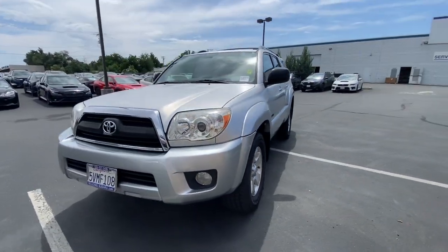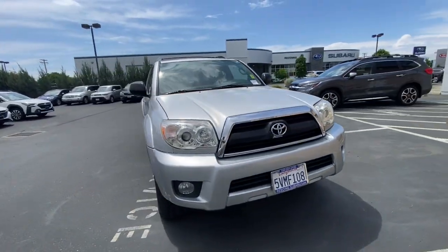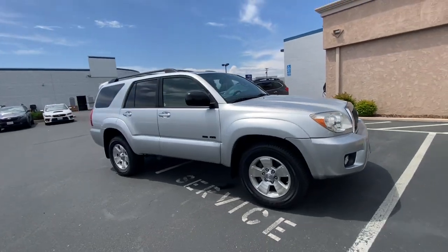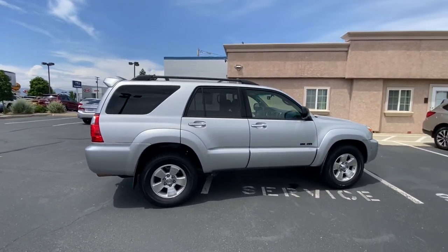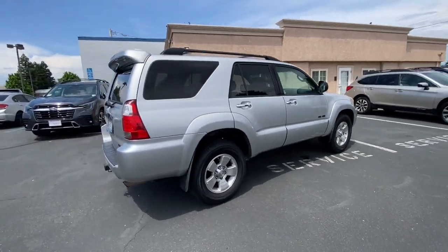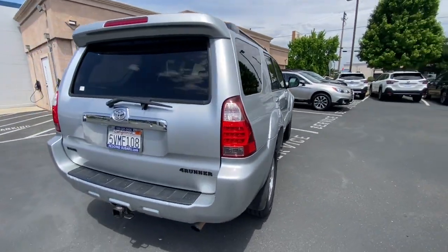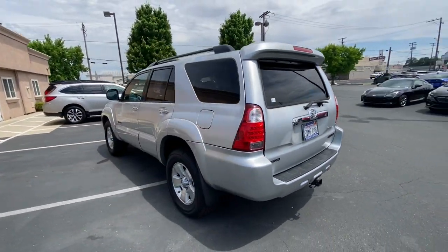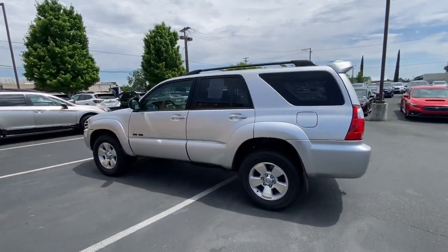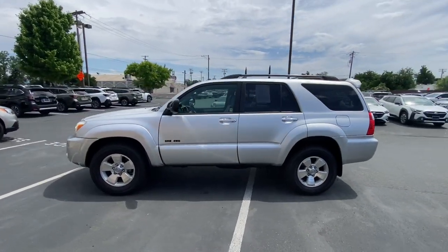Get acquainted with the 2006 Toyota 4Runner. This vehicle is an outstanding buy with fewer than 200,000 miles on the odometer. This rugged 4Runner delivers serious off-road capability, a comfortable interior, and family-friendly practicality. Enjoy the great outdoors like never before in this astonishingly versatile vehicle.